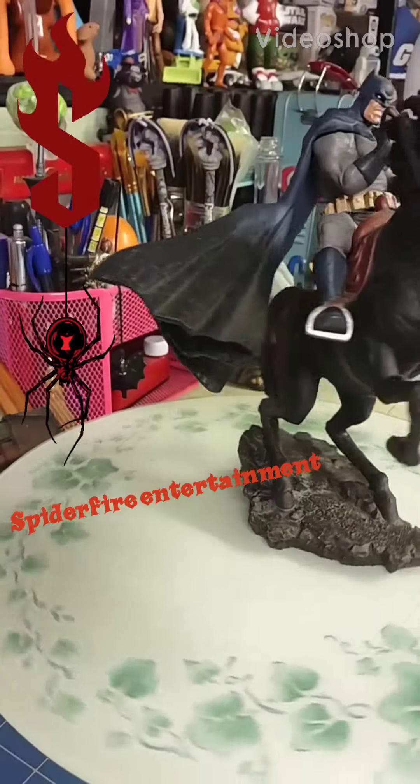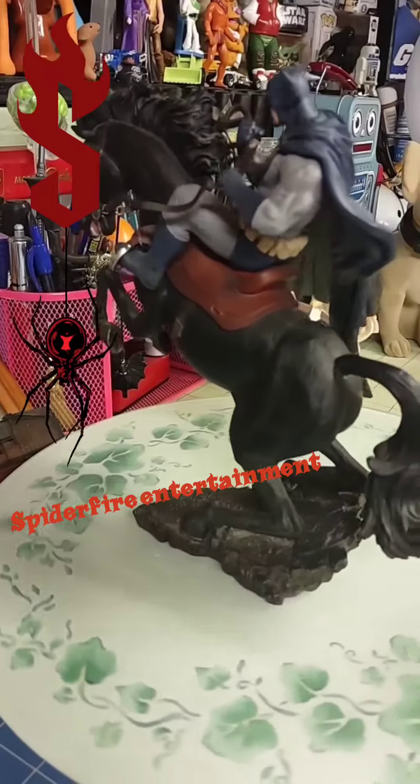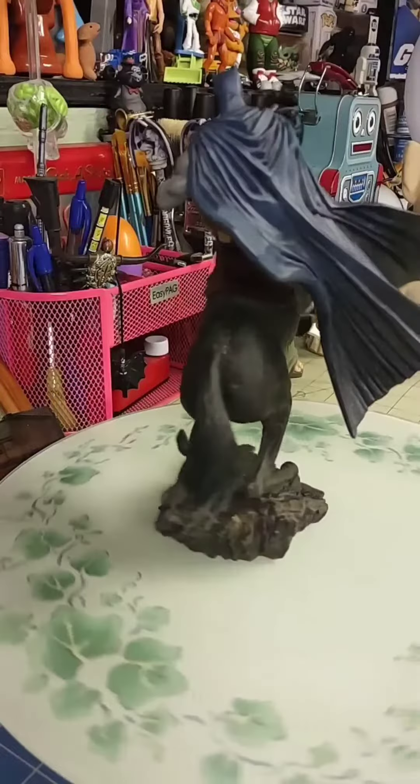Hey everybody and welcome back to JT's Toy Box. You're in my box, so we're going to kick back, relax, and talk toys. Some toy talk.